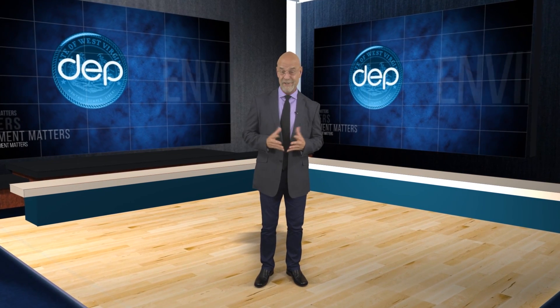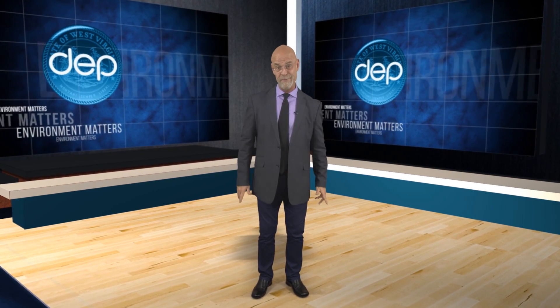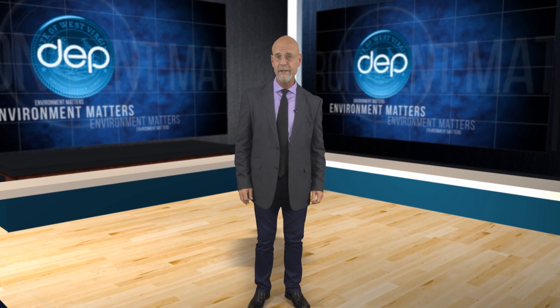How high is the water? The answer could be as close as your smartphone. For folks living along West Virginia's many stream valleys, having access to information about pending flood events can be critical.